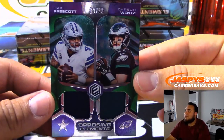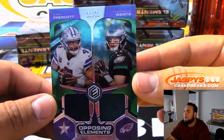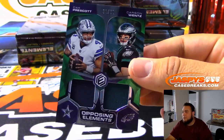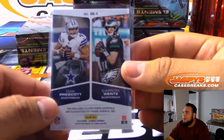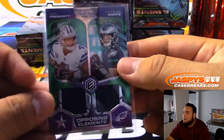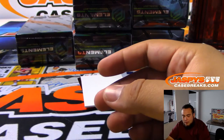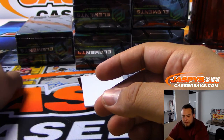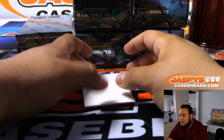We got Dak Prescott versus Carson Wentz — Opposing Elements, 39 of 50. That's gonna be a fun two teams to watch this year guys. Regardless if you're a big Cowboys fan or a big Eagles fan like me, I think it's just gonna be even more exciting to watch them play against each other — both teams are gonna be solid. That'll probably be a randomizer between the Eagles — Jaclyn — and Cowboys — SKS.